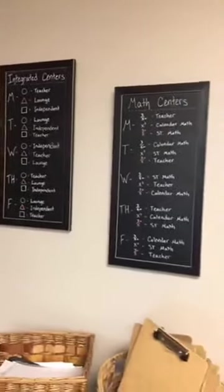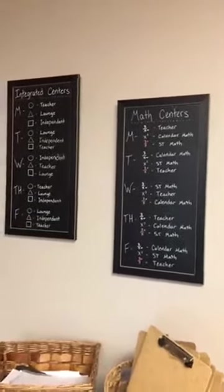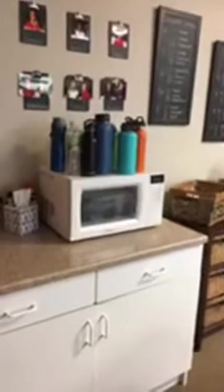Everything has a lot of procedures and is very organized, so the kids know right where to go all the time. We use clipboards a ton because we are flexible seating — the kids aren't always sitting at a desk. They like to sit on the floor, in their leather chairs, or at the tall chairs against the wall. They can take a clipboard and sit wherever they'd like. This is my least favorite part of the classroom just because it's not as pretty — it's just our sink and our microwave. The kids keep their water bottles on top of there with their names, and they can come grab their water whenever they want.